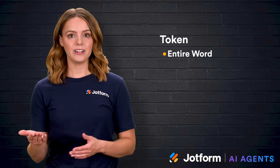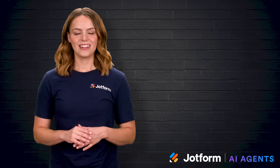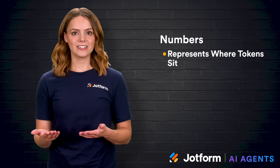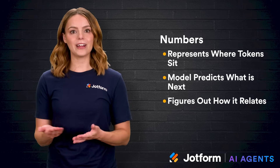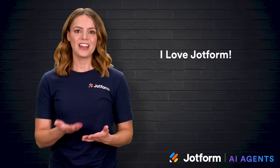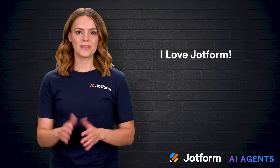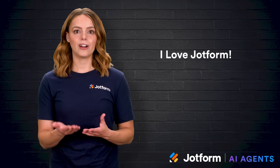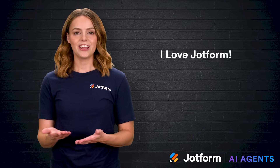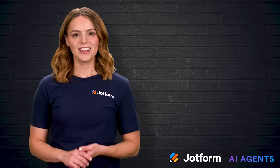Whether a piece is an entire word, a familiar prefix, or even just a punctuation mark, each token gets converted into numbers. Those numbers represent where the token sits in semantic space, and once they flow through a network's layers, the model predicts what should come next or figures out how the current chunk relates to the wider conversation. Take the sentence "I love JotForm." A straightforward word-based system might treat that as three tokens — I, love, and JotForm. Break it further into subwords and you might carve JotForm into smaller segments. Either way, every token gets translated into a vector, and the model works with vectors to generate a response that sounds like it understands your enthusiasm.